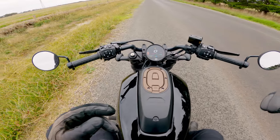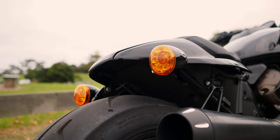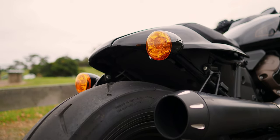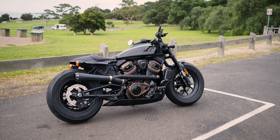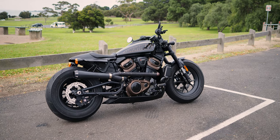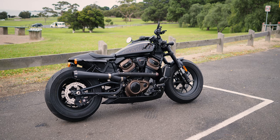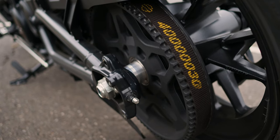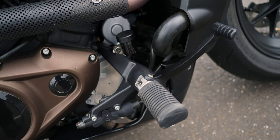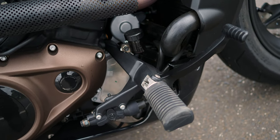It didn't feel like a typical Harley. It felt more like a cafe racer - probably a cafe racer is how I felt while I was sitting on the bike. And then I put my feet onto the controls, expecting them to sort of be mid-mount-ish. I knew they were forward, but I just naturally felt like they should be mid-mounted when I was sitting leaning forward onto the handlebars.